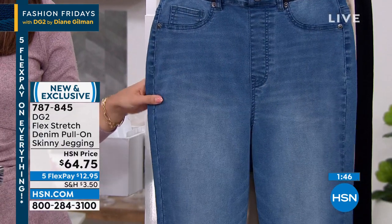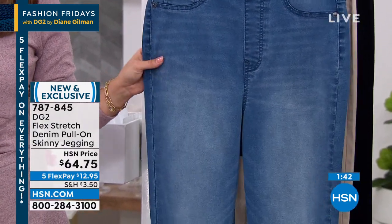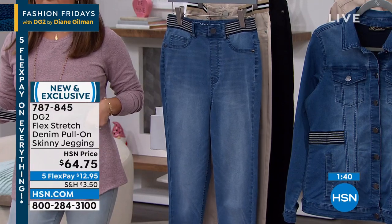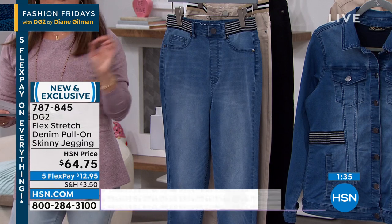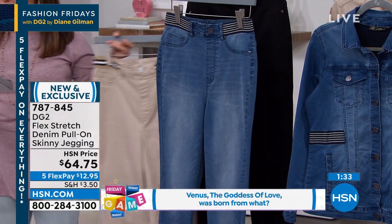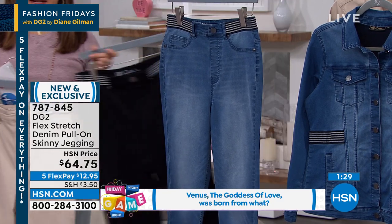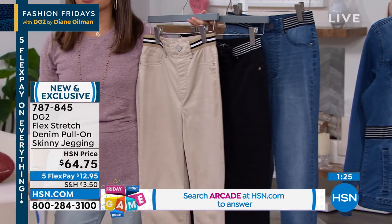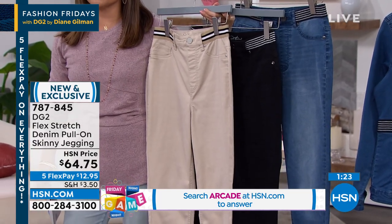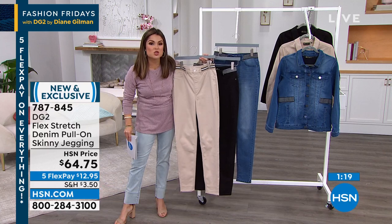Beautiful colors, easy to style. Sizing is extra extra small through 3X. You just pull it right on and you're good to go. We have petite, average, and tall: petite is 27 inches, average is 29, tall is 31. You can machine wash these at home, no problem. This is an investment piece of clothing — it works every time, fits every time, because it moves and stretches with you.